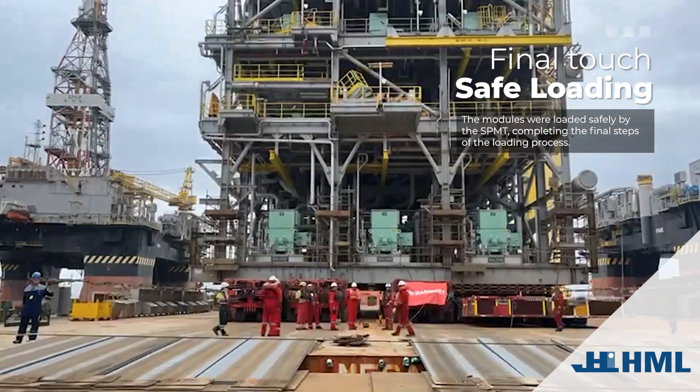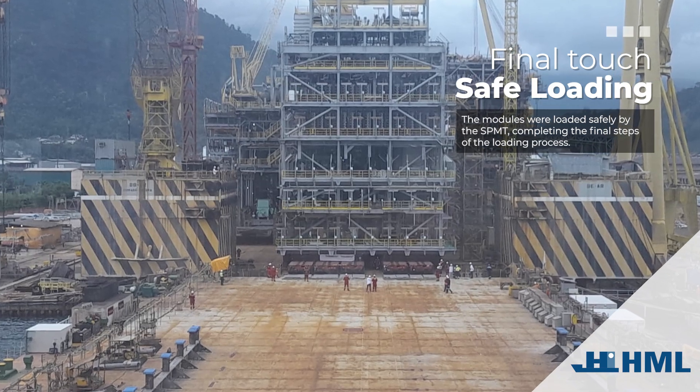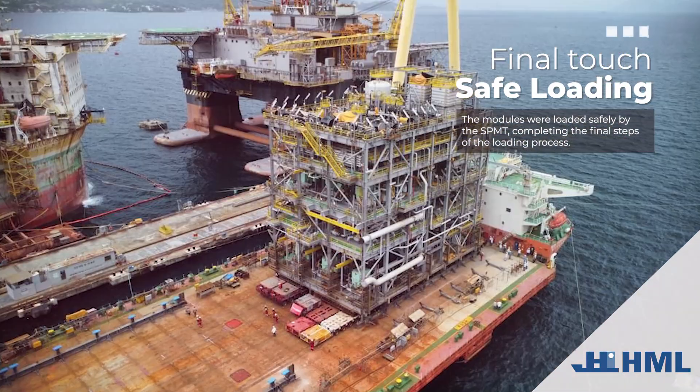Final touch — safe loading. The modules were loaded safely by the SPMT, completing the final steps of the loading process.